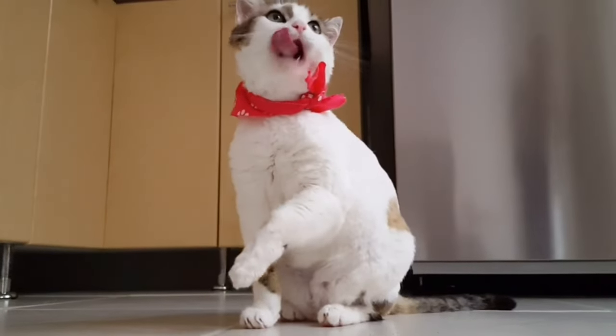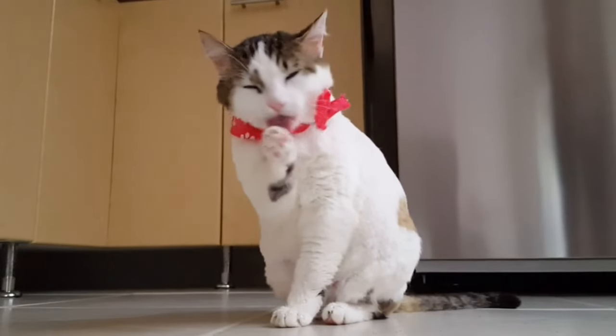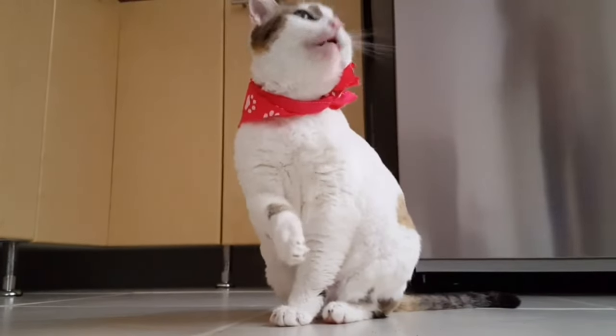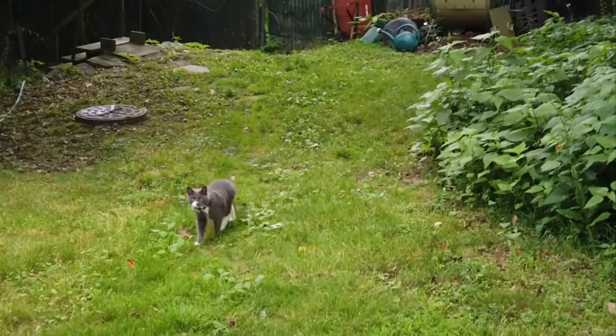One of the most iconic features of a cat's adaptation is their retractable claws. These razor-sharp weapons provide cats with unparalleled agility and precision, enabling them to climb trees, hunt prey, and defend themselves with astonishing ease.